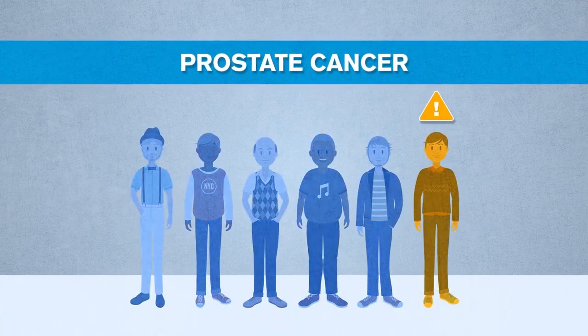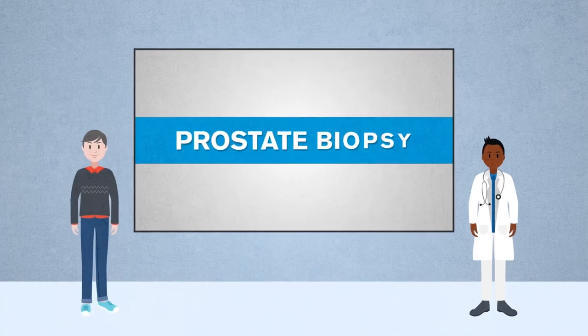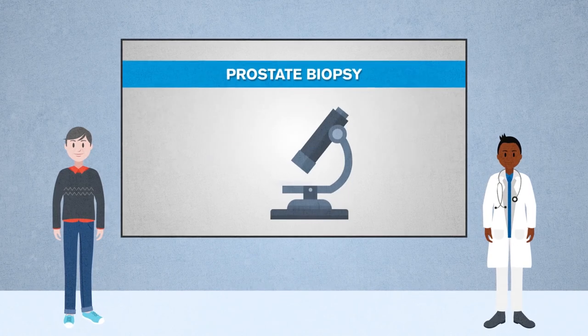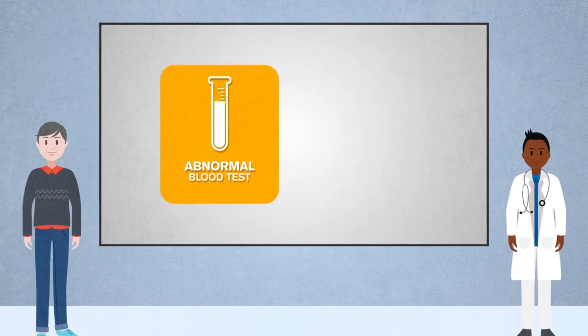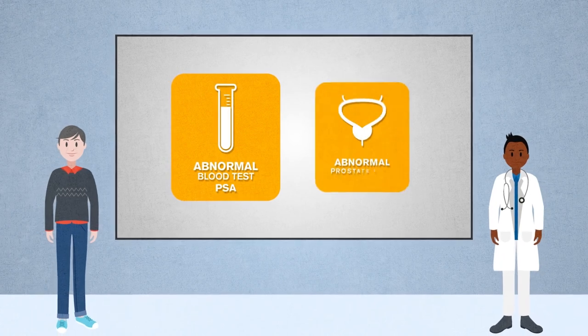Prostate cancer affects almost one in six men in the United States. It is diagnosed by a prostate biopsy, a common procedure where small samples are taken from the prostate to be examined under a microscope. Your doctor may recommend a prostate biopsy for several reasons: an abnormal blood test called prostate-specific antigen, or PSA, or an abnormal prostate exam.